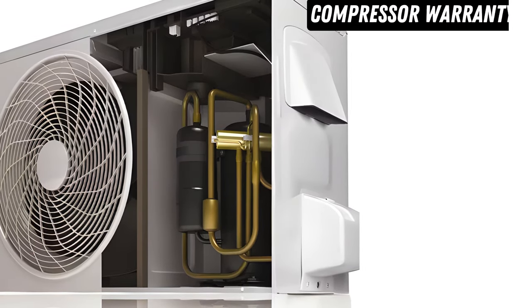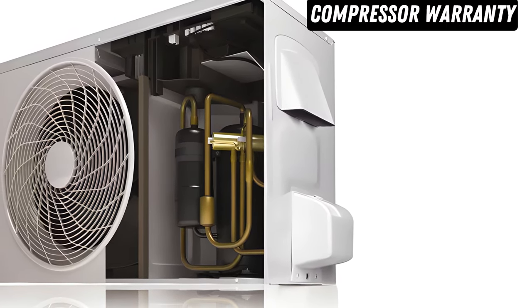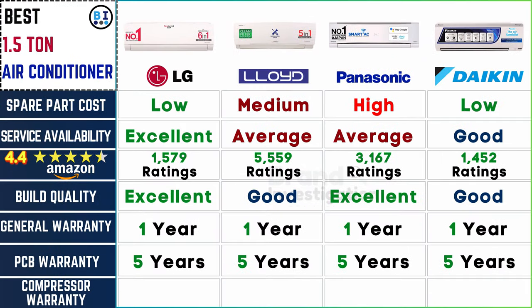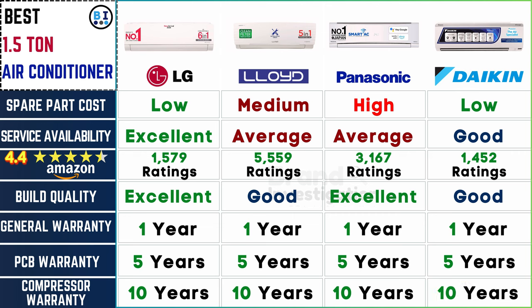Review warranty coverage for the compressor, a vital component. In a commitment to enduring performance, all brands bring forth a substantial promise: a 10-year compressor warranty, assuring longevity and reliability that stands as a testament to the enduring quality of these air conditioning units.